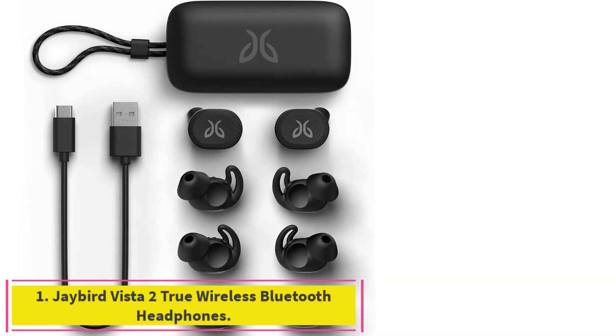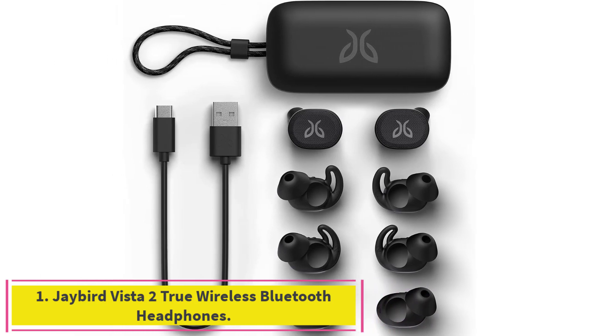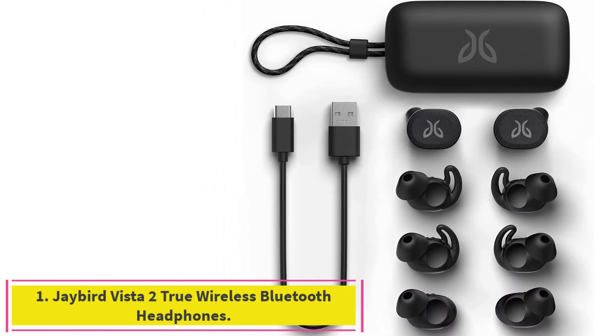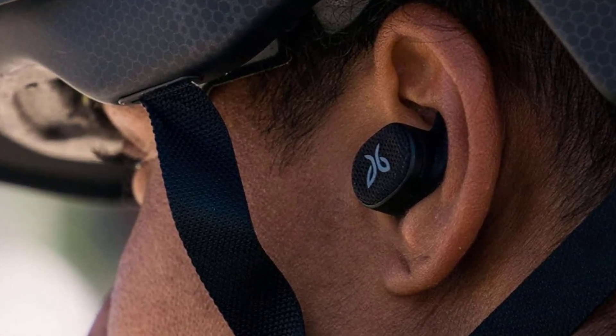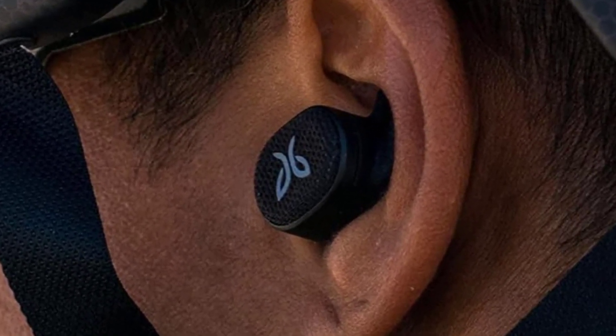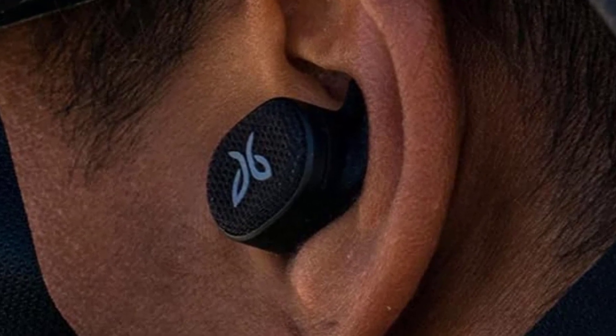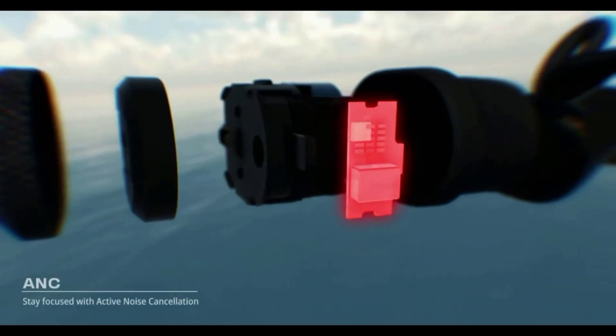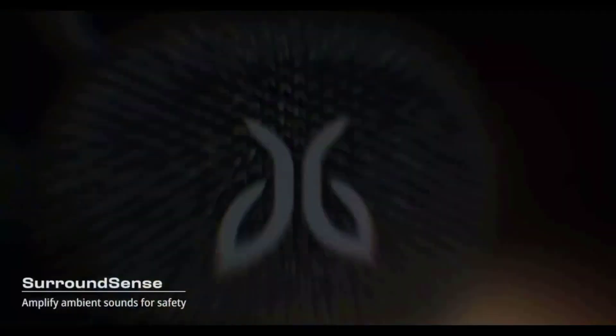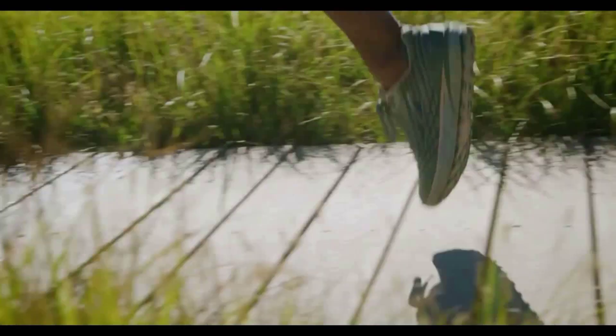Starting at number 1: the Jaybird Vista 2 True Wireless Bluetooth Headphones. The Jaybird Vista 2 Wireless Earbuds at $150 quickly became our favorite with their rich sound, secure fit, and overall ease of use day after day. Runners will like that these can be activated separately to allow for running with just one earbud. While some testers had issues with prolonged use during long runs, most could agree that the quality of sound and security beat out most everything else on the market.